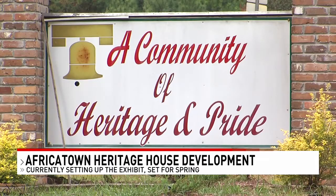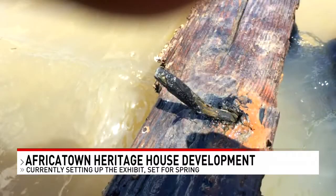NBC 15's Karis Harmon joins us now. A museum to showcase the history of the Clotilda was scheduled to open this fall. People from Africatown say the Clotilda is one of Alabama's best-kept secrets, and when the museum does open, more people will be able to learn about it. There's not yet a date for when the museum will be completed, but officials are currently setting up the exhibit and aim to get it finished in the spring.